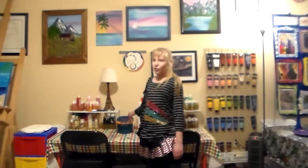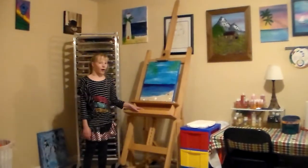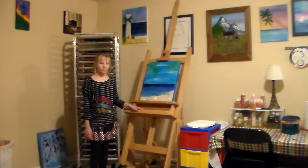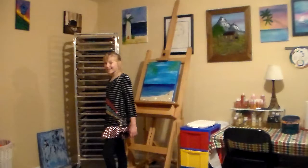I rinse my brushes in the water. And over here I have some more paint and storage. This is my big easel where occasionally I'll work on or display my artwork. And last is my drying rack, which is very full with unfinished artwork that is drying right now.